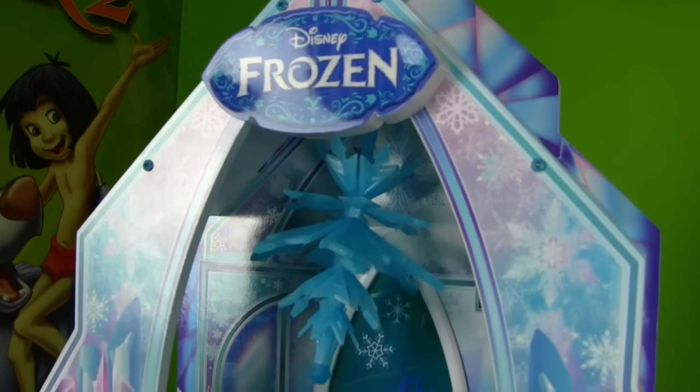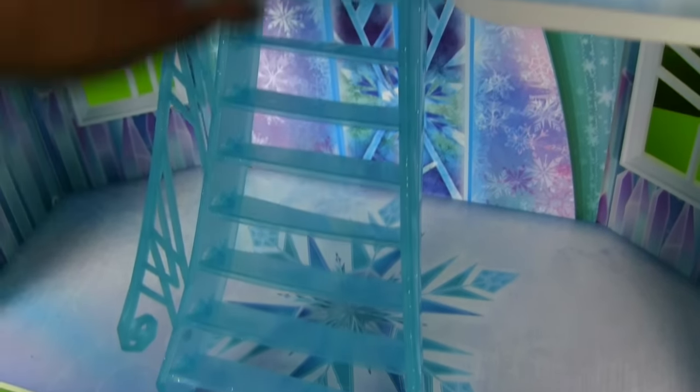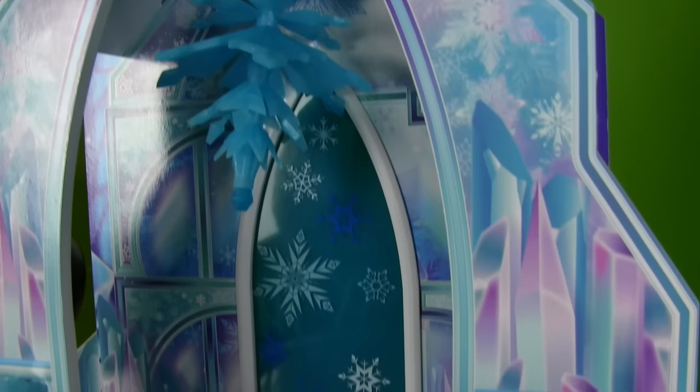Okay, here it is, guys — Disney's Frozen Elsa Ice Palace! It's got these stairs that come all the way up to the top here, and a balcony, and a chandelier! But there's no furniture in it, Queen Elsa! We're gonna put some furniture in it right now!